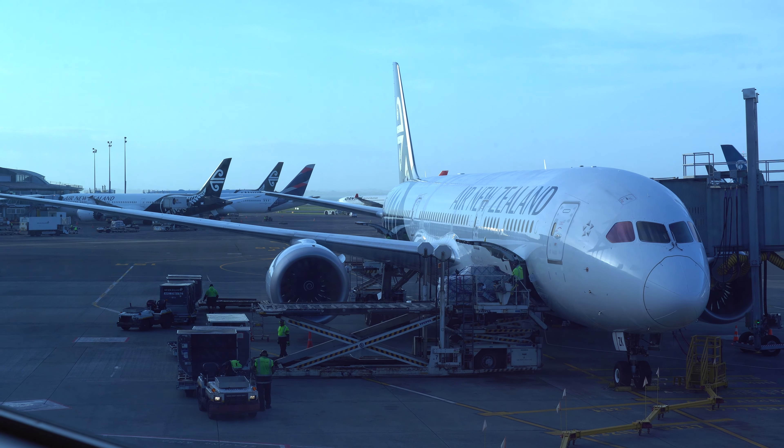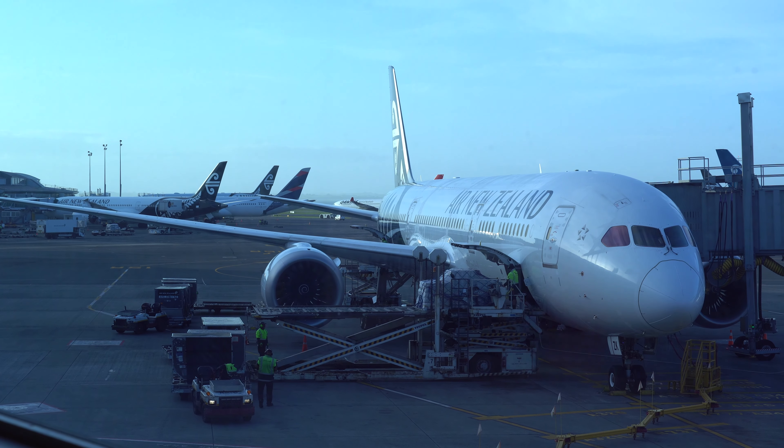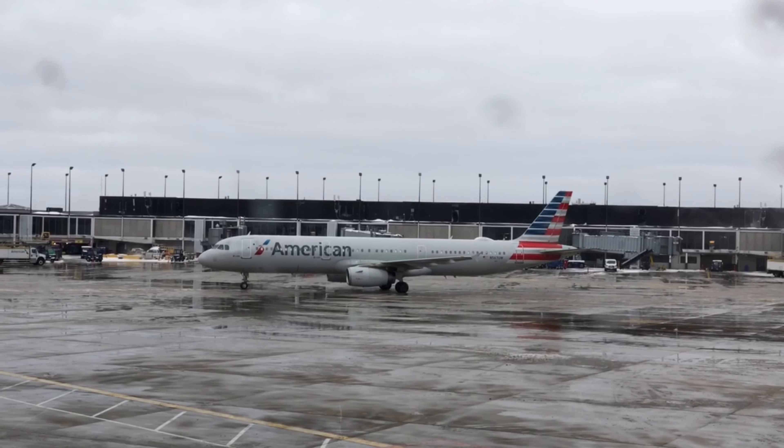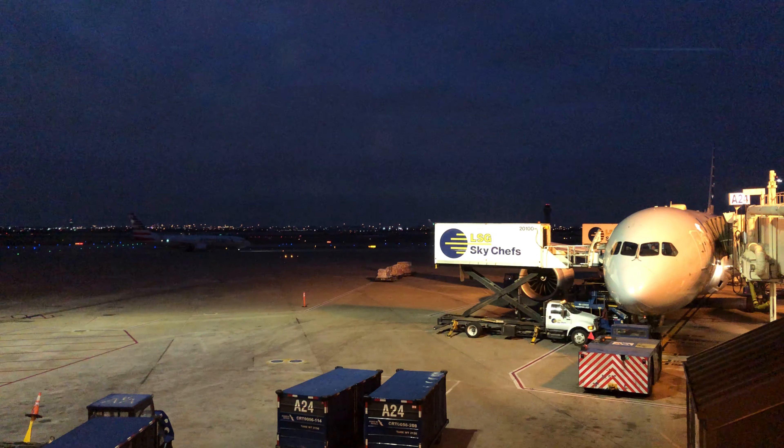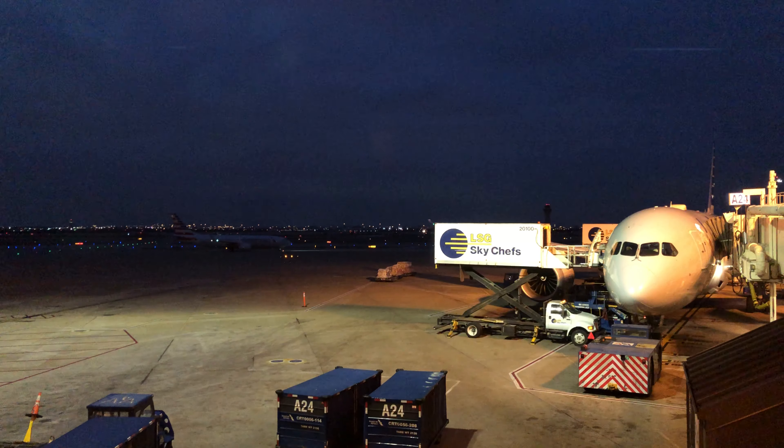The 787 Dreamliner is a beautiful long-haul aircraft. American Airlines is an airline I love to hate. Let's see how these two thoughts combine on a flight from Dallas to Chicago in economy.